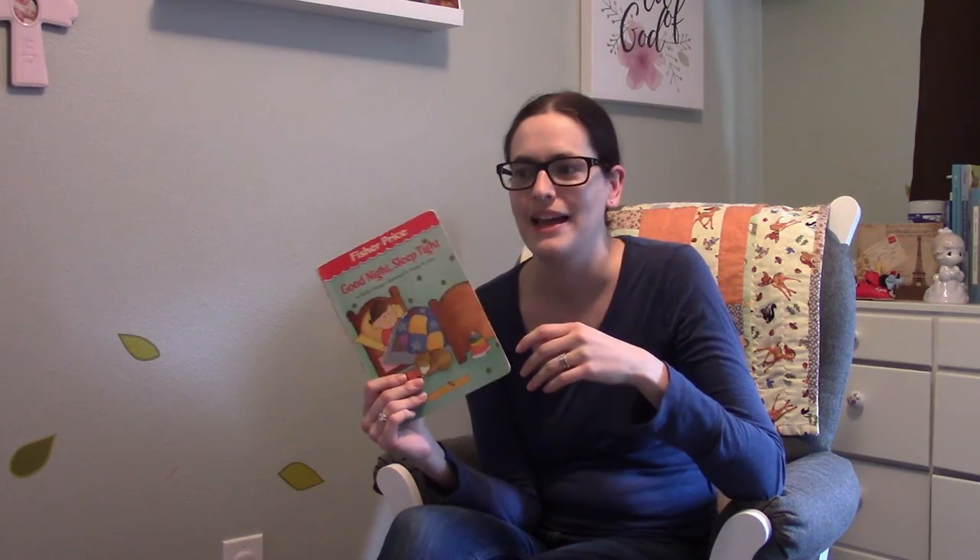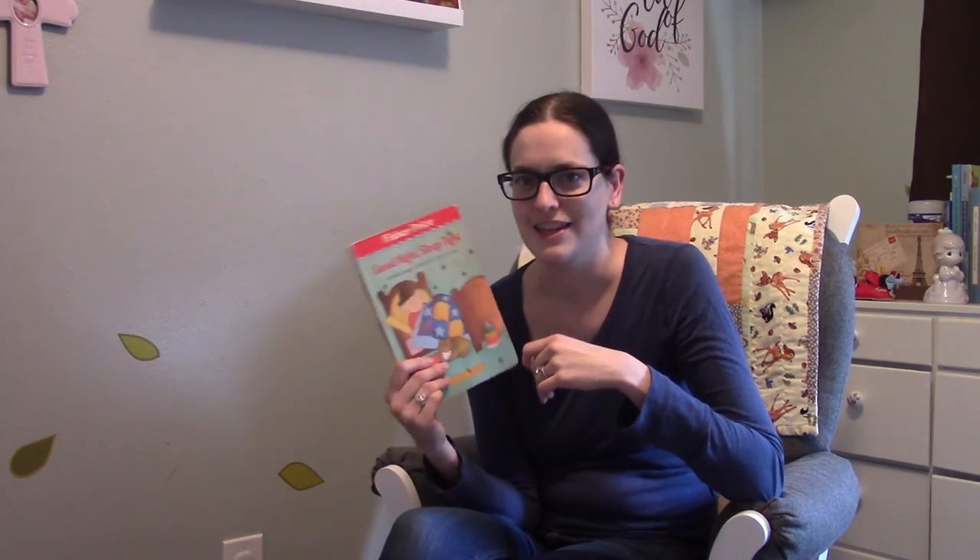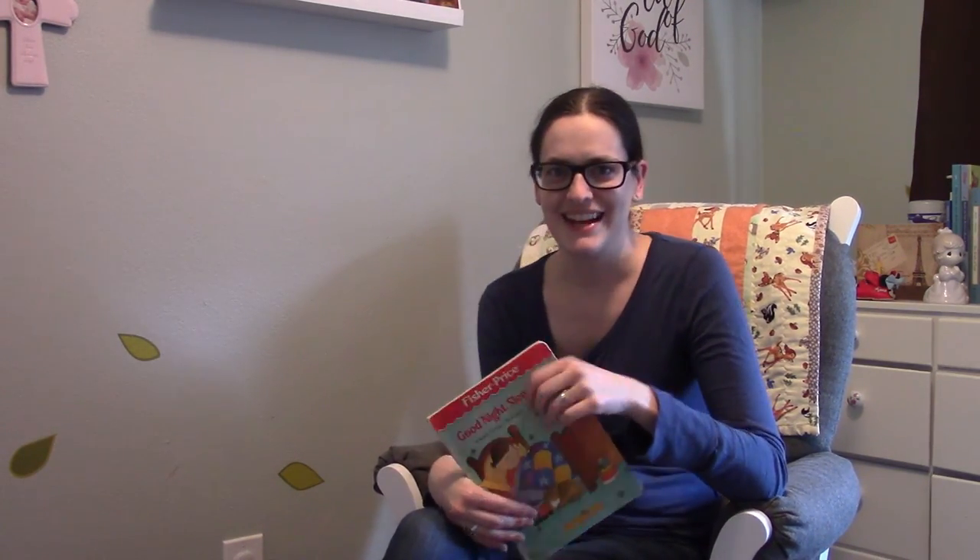I will see you guys in the next video! Leave your comments below — what are your unconventional favorite bedtime stories that no one else has ever heard of? We all know Goodnight Moon, but what books did you love that you can't find anywhere else anymore? Leave those below — I definitely want to see those. All right, see you in the next one, bye!